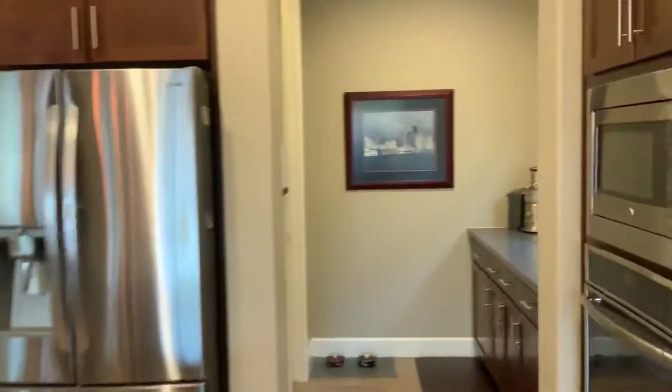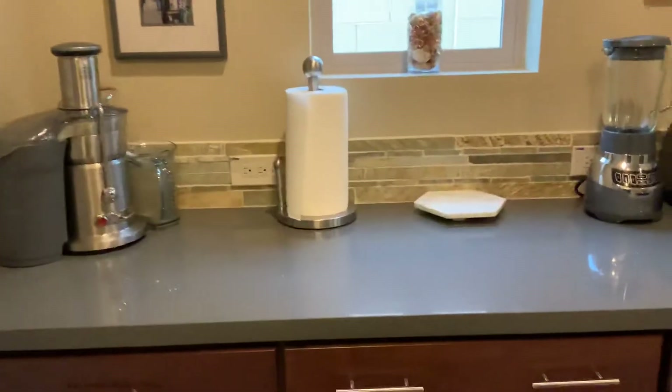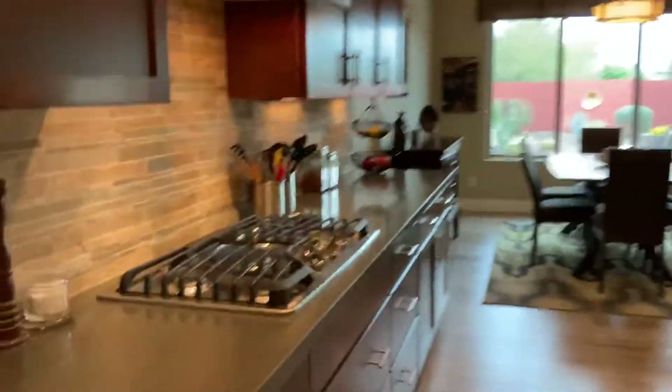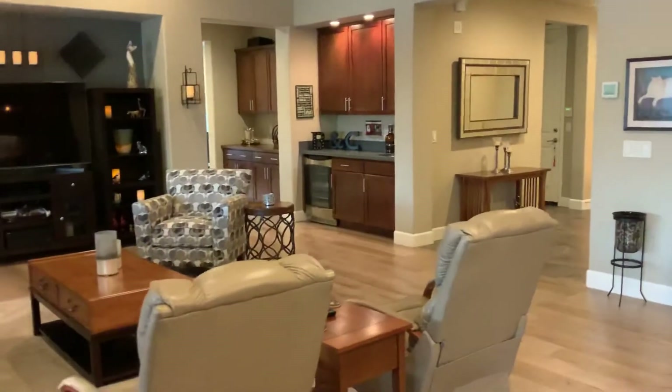Down here is your pantry — a walk-in pantry. And there's kind of a butler's area here as well. Let me give you a quick view of the detail: the backsplash, lighting underneath the cabinets, can lighting, and pendant lighting over the island. And again, a view of your living area.